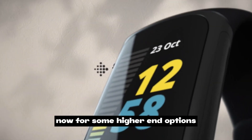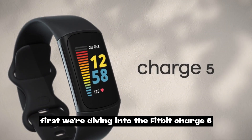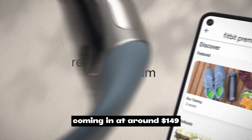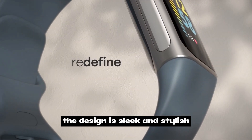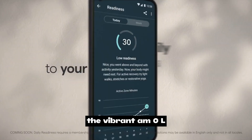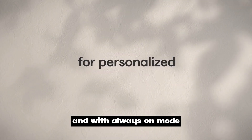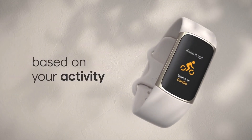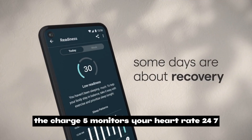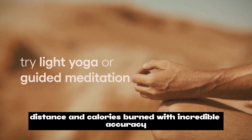Now for some higher-end options. First, we're diving into the Fitbit Charge 5, coming in at around $149. The design is sleek and stylish, perfect for any occasion. The vibrant AMOLED display is easy to navigate, and with always-on mode it's a joy to use. Fitness tracking is top-notch — the Charge 5 monitors your heart rate 24/7, tracks your steps, distance, and calories burned with incredible accuracy.